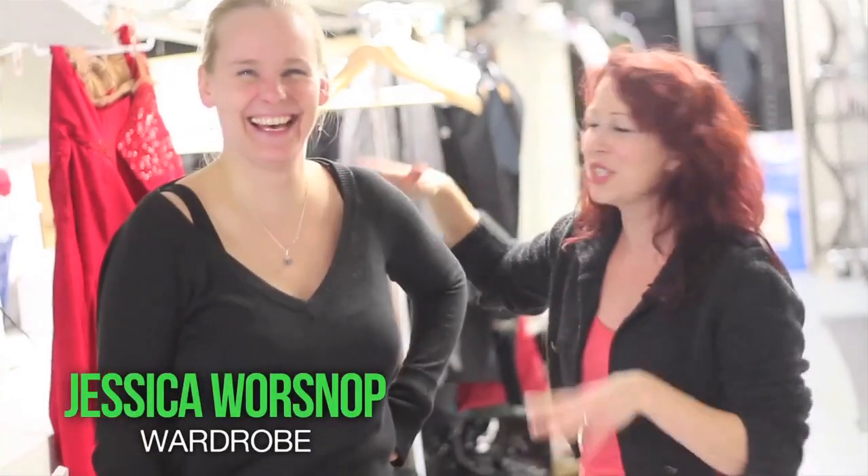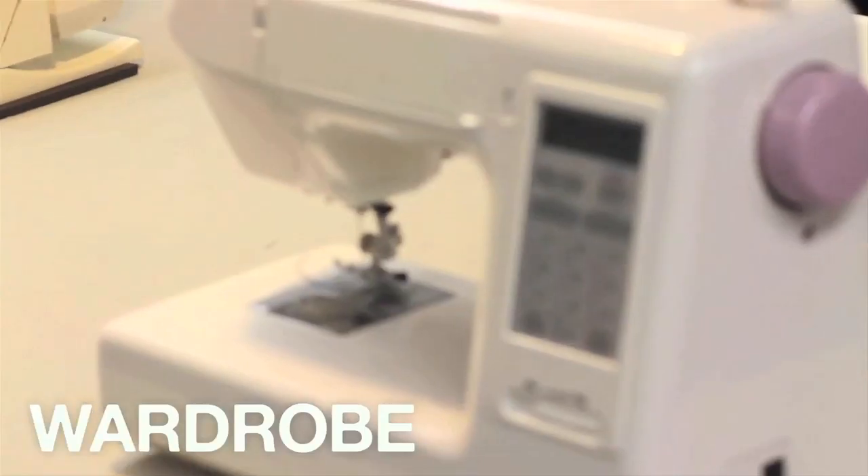It's like a hike back here. Danger, high voltage — don't go that way. And this is Jessica — she runs this madhouse that we call our wardrobe department.